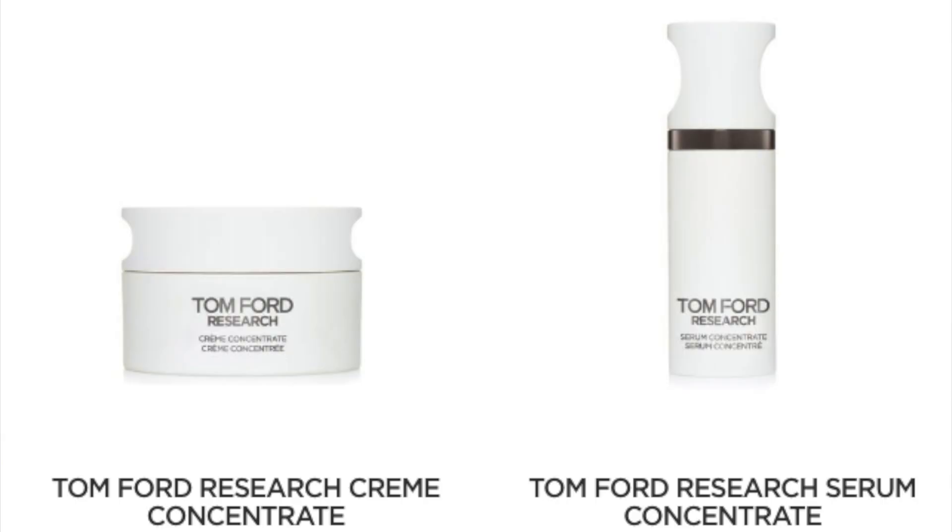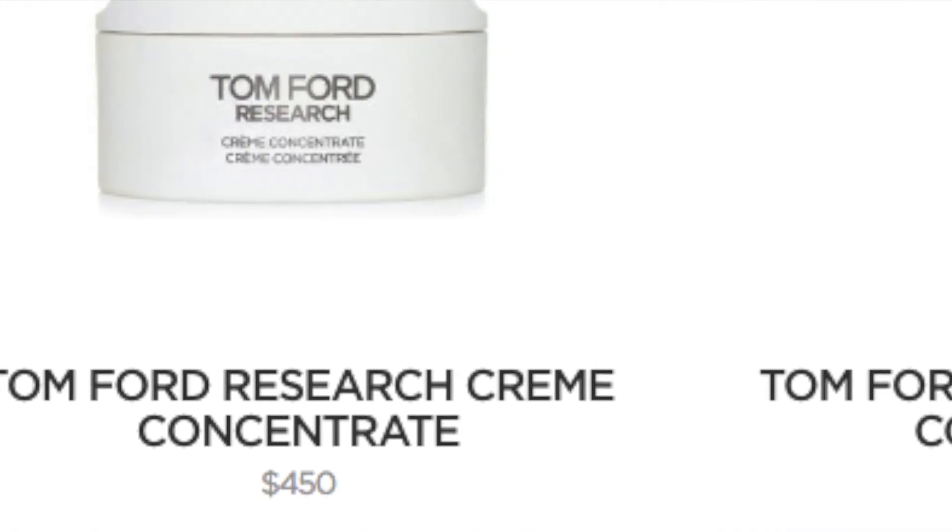Today we are going to be talking about the new Tom Ford skincare line which is called Research. It has two products — a moisturizer and a serum — and the prices of these products are $350 and $450. So I was really curious about what was in this magical cream and serum, and I wanted to share the ingredients with you so we can see why this product is so expensive and if it's actually worth the money.